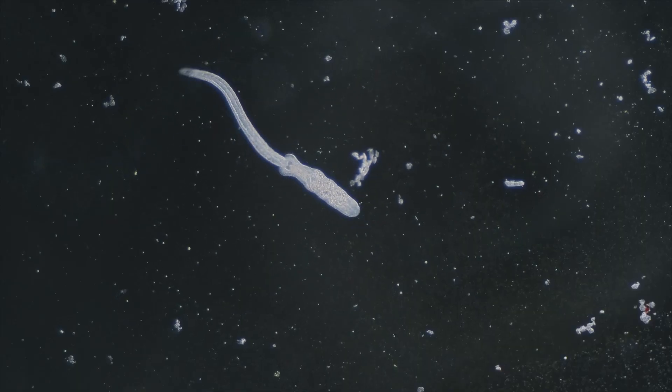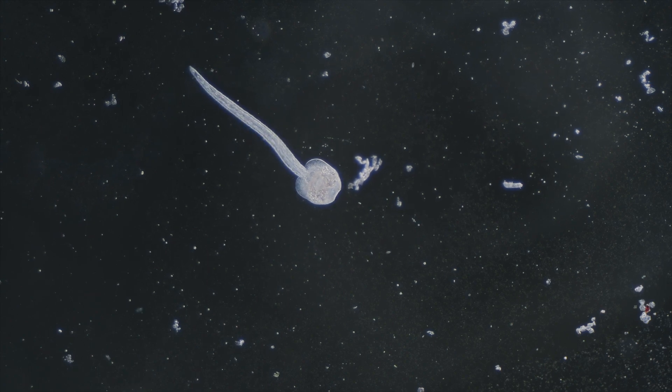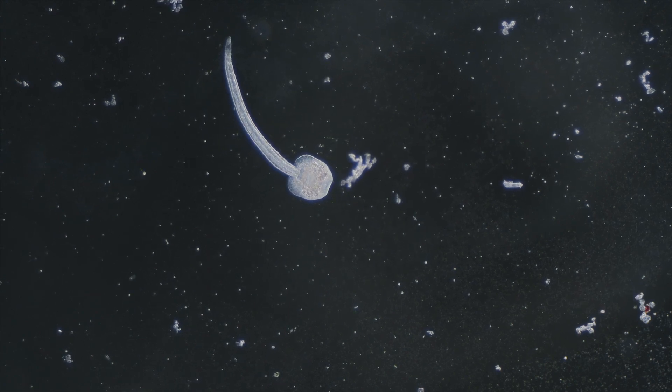We focus a lot on parasites because we see so much in the live cell — it's a massive component of our appointments. A tapeworm has a very specific look: it will often be flat with a triangular head, and can be quite long. It would come out in the stool during a good parasite cleanse. There's a lot of satisfaction in seeing parasites come out because you know you're getting rid of the infection.